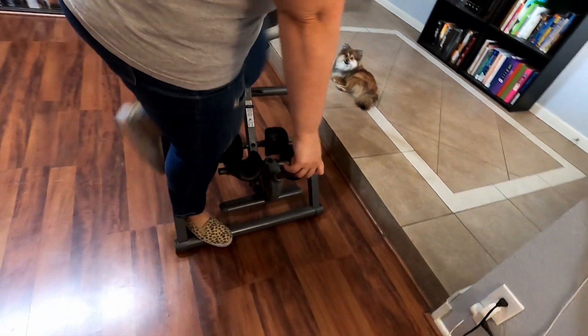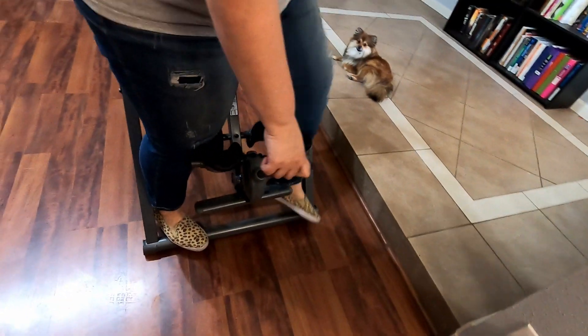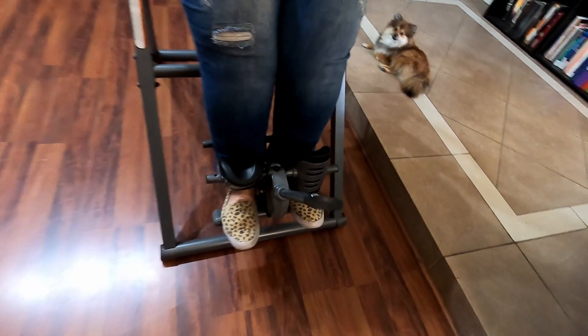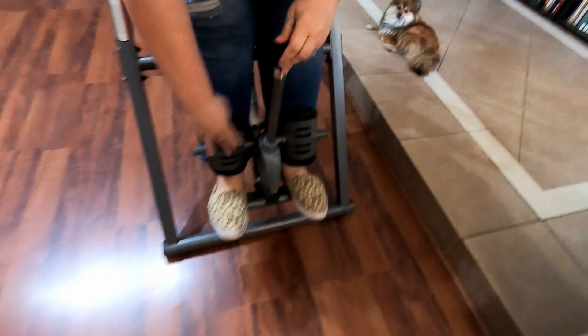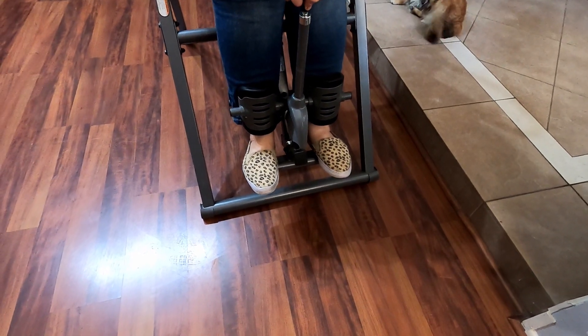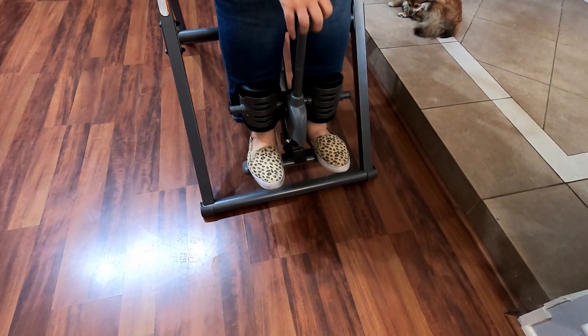I would definitely recommend talking to a chiropractor or your own doctor before using one, as some people have compacted discs and could have issues with it. Before getting one and hoping it fixes your back problems, ask your doctor first — but it's definitely been helpful for me.